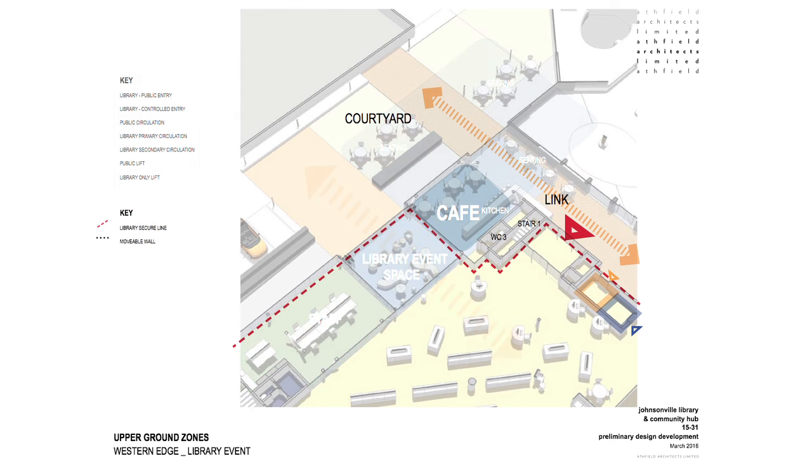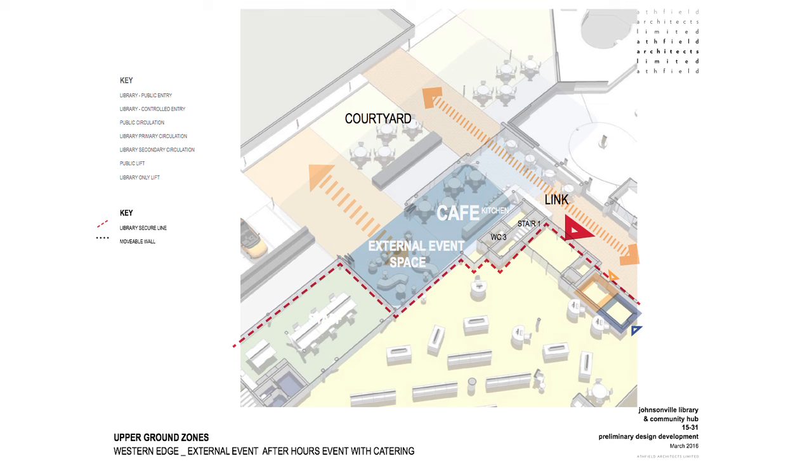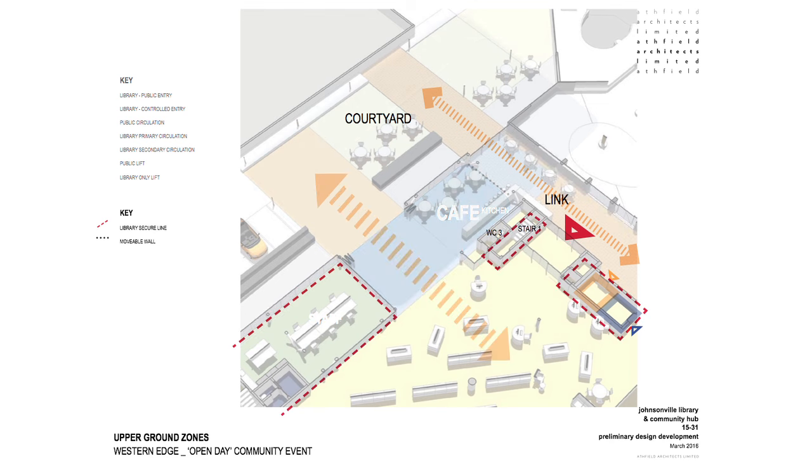In a library event mode, the cafe can serve as the catering point for a large scale library event. In an external event after-hours mode, the cafe again can serve a critical function for catering out to the external event space which can work out into the exterior courtyard. In the open day community event mode, the exterior doors can be slid back to provide a good interior-exterior connection between the library and the courtyard beyond.